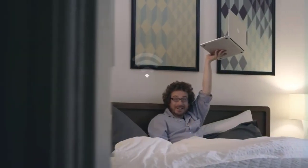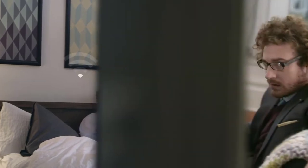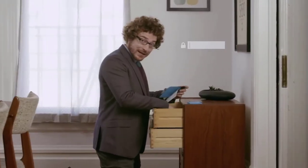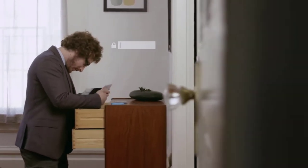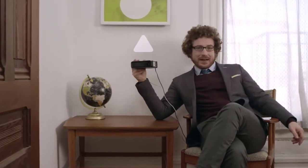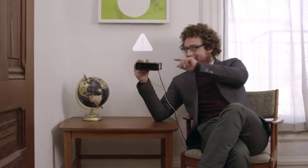Your router? Not doing so well, is it? Got wireless dead zones in your house? How about endless buffering? Where, oh where, could that Wi-Fi password be? Oh, look, the network froze again. Let's just pull the plug, that always works.